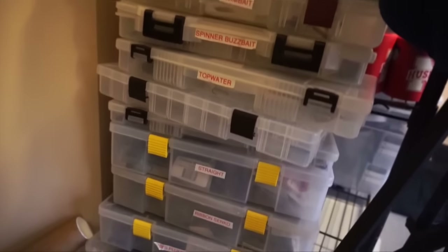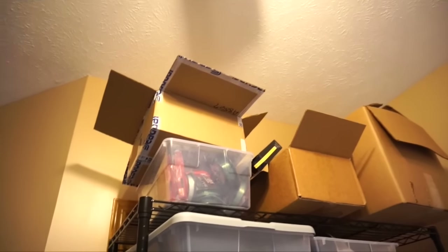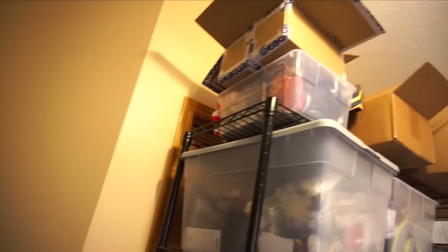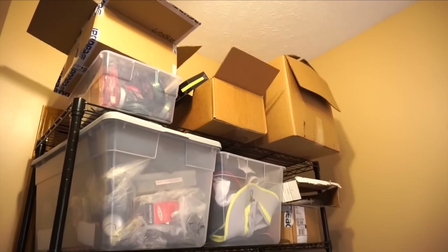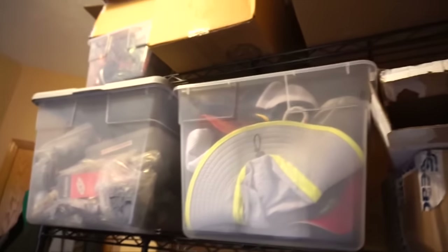I basically have all of these tackle boxes stacked up, which are labeled and filled with lures. But my issue now is I've got a box like this filled to the top with bass fishing lures, and another box filled with bass fishing lures as well, and all those big cardboard boxes up there are filled with bass fishing lures. I'm not complaining that I have too many lures — mo lures, mo problems. The more you have the harder it is to organize.